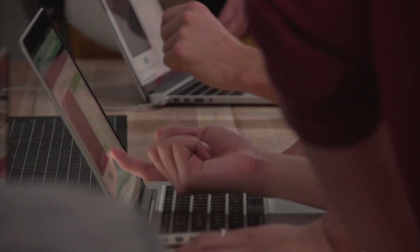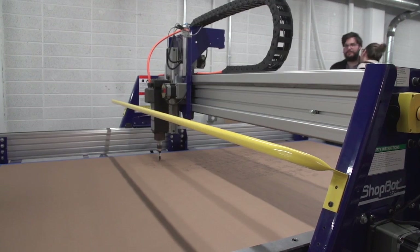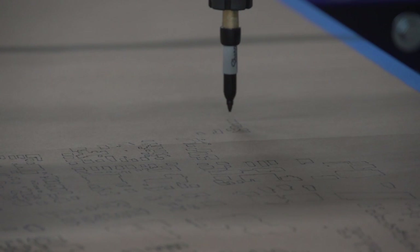Adam and I will essentially be facilitating most of the programs. My background is in woodworking and I'm also an engineer by trade. Adam is a 3D designer and has done a lot of animation work, so between the two of us, we'll be offering a wide range of programming ourselves. And then for anything that falls outside of our area of expertise, we're going to bring in expert instructors.